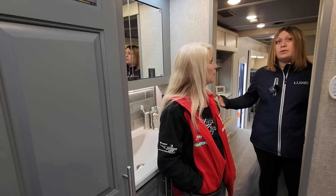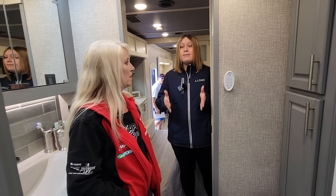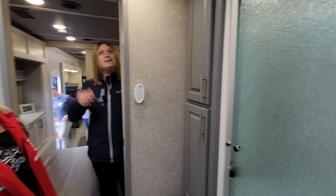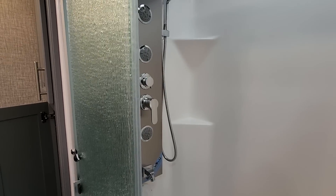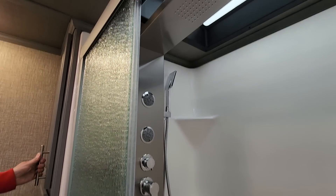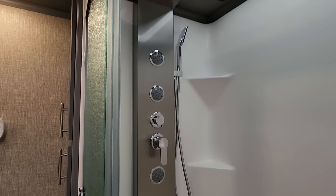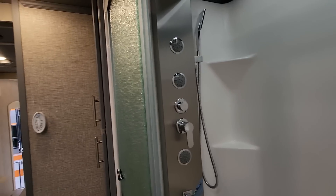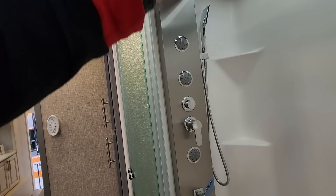Speaking of feedback, this coach was built out of our owner's feedback — the want for more space in the bathroom, even though it is a toy hauler. We do listen. This shower has about six shower heads — plus a faucet on the bottom and a rain shower on top. The pressure is crazy — we tested it out. And it's made in stainless — really nice. Deep drawers — I haven't seen one of those in an RV before.